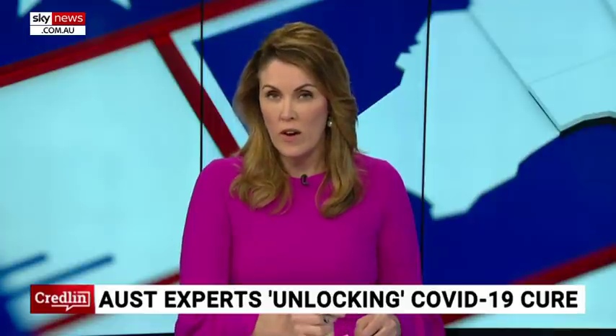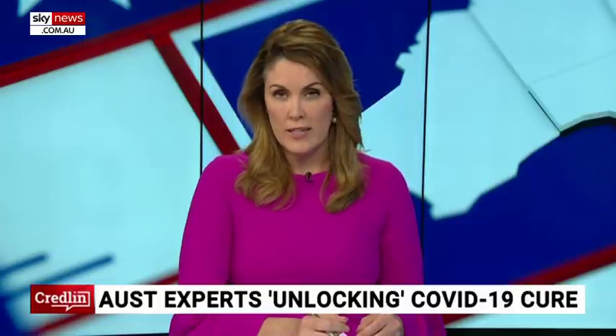Australian researchers are developing 3D molecular structures of the coronavirus, with the technology expected to assist in fast-tracking the development of a vaccine. Professor Andrew Peel is director of the Australian Synchrotron, based in Clayton, Melbourne. He joins us now live via Skype. Professor Peel, great to have you on the show. I really appreciate your time — I know you're doing really critical work for the country and the world right now.